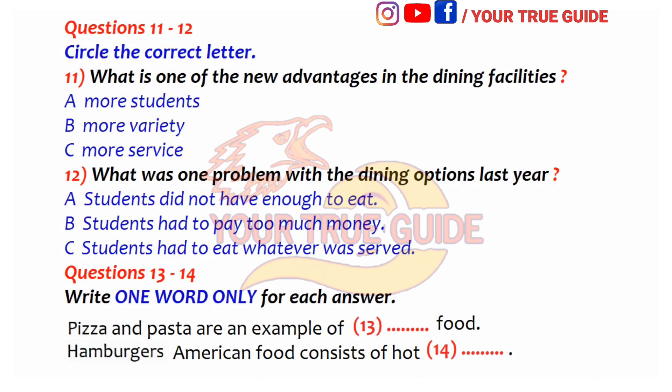Now turn to part two. Part two, section two. You are going to hear a lecture about dining services. First, you have some time to look at questions 11 to 14. Now, listen to the tape and answer questions 11 to 14.